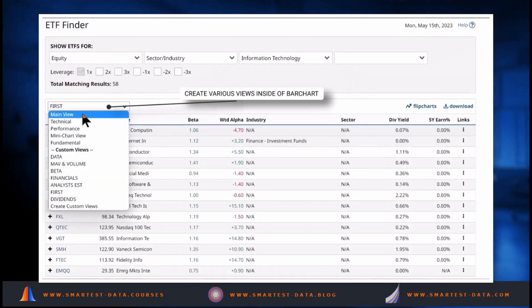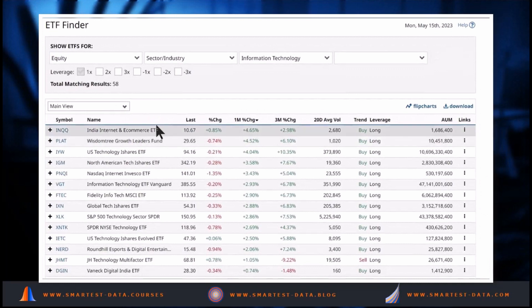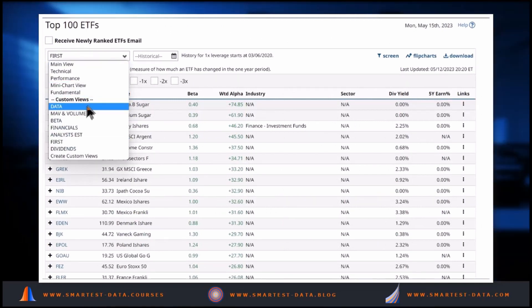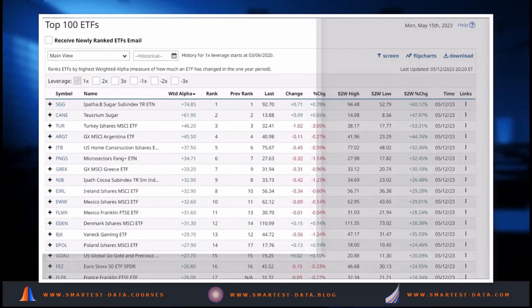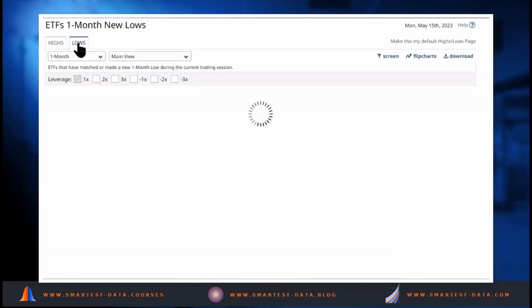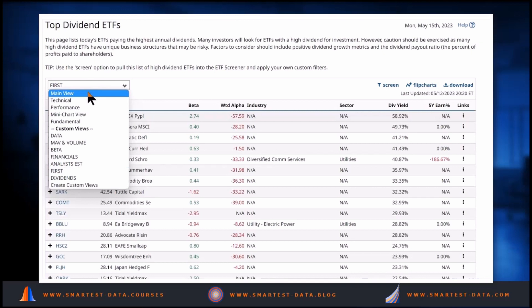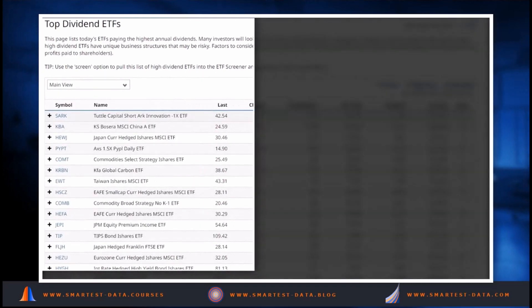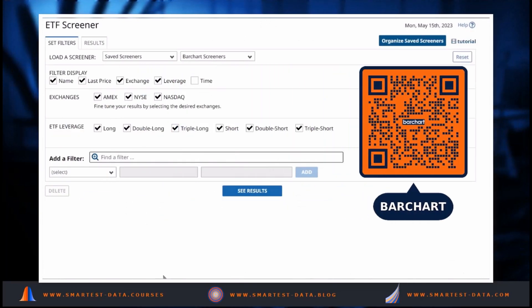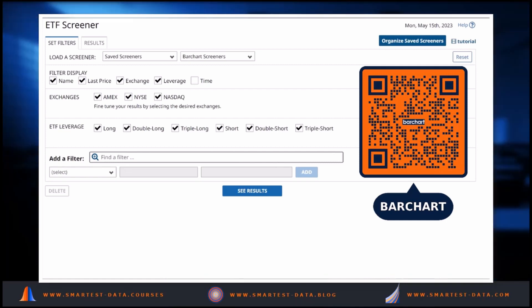You can create various views inside Barchart — here shown on the one-month percentage change. Moving on to the top 100 ETFs with our main view, we can see the change across different indexes that have performed well. We can look at ETFs at one-month highs and one-month lows, and the top dividend ETFs with dividend yield displayed. Finally there is the ETF screener, which you can use inside Barchart. I'm a member of the Barchart affiliate program — if you'd like to subscribe, please use the QR code on screen or the link below in the description.